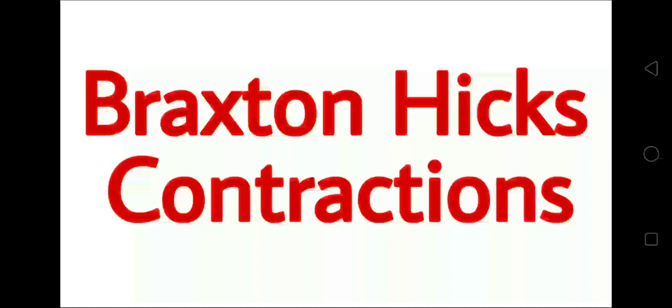Hey everyone! Today's video is about Braxton Hicks contractions. Let's learn.